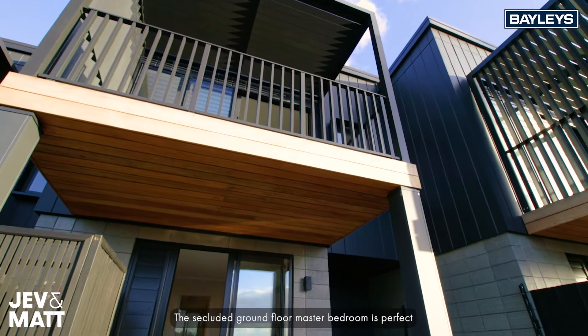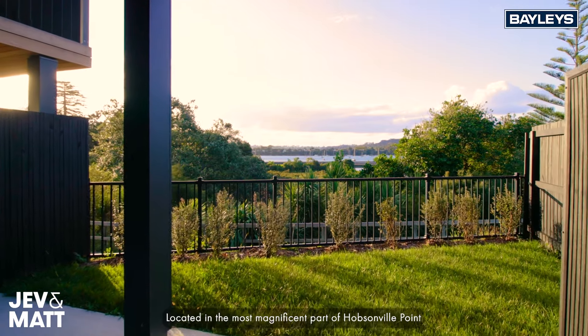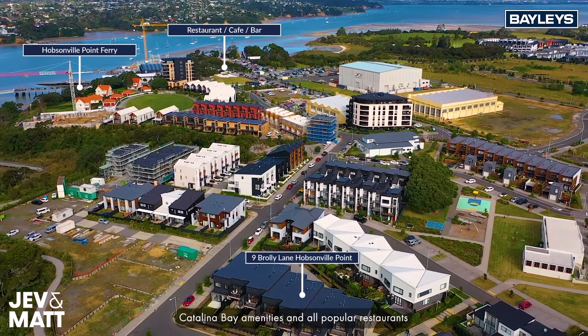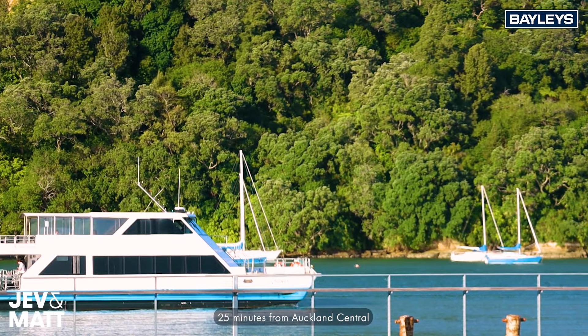The secluded ground floor master bedroom is perfect — walk-in wardrobe, fully tiled en suite, and no stairs. Located in the most magnificent part of Hobsonville Point, Catalina Bay amenities and all popular restaurants are just a short stroll. This vibrant coastal community is only 25 minutes from Auckland Central.